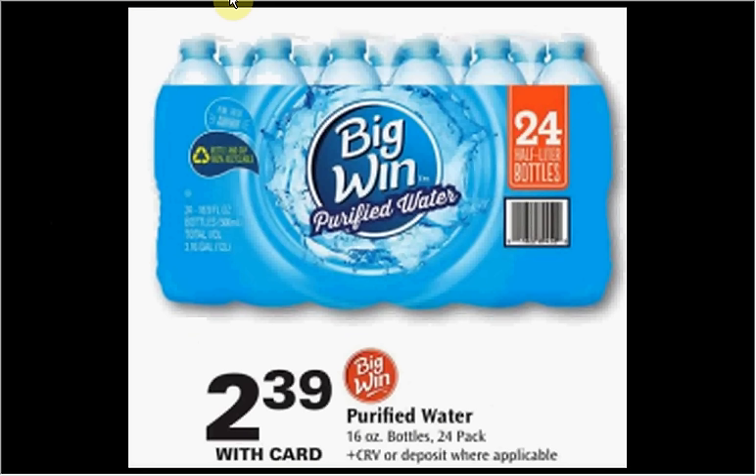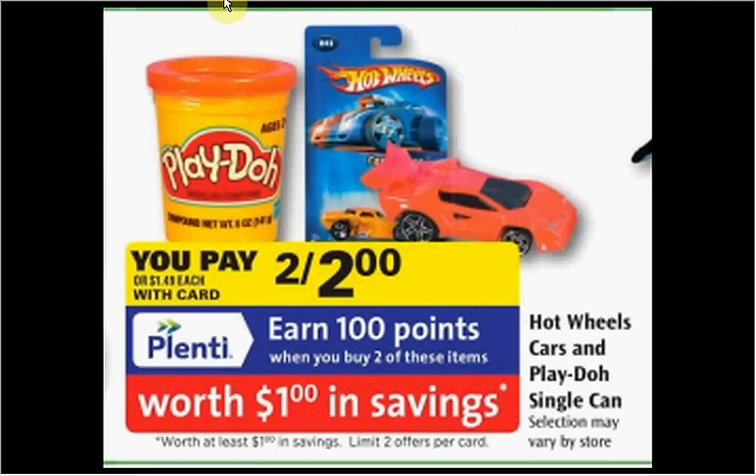The Big Win Purified Water — the 24-pack — is on sale for $2.39. The Hot Wheels Cars and the Play-Doh Single Can are on sale two for $2. When you buy two you'll get a dollar back in points, so it's like getting each item for 50 cents.